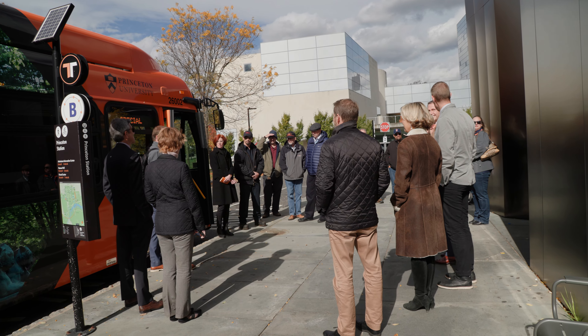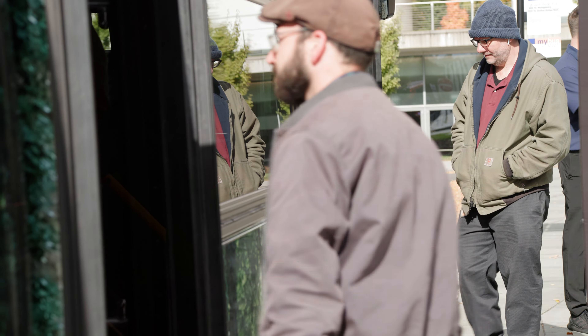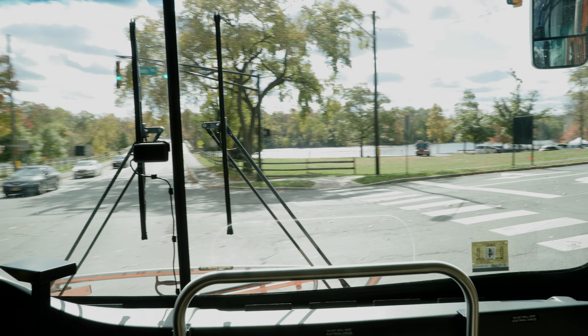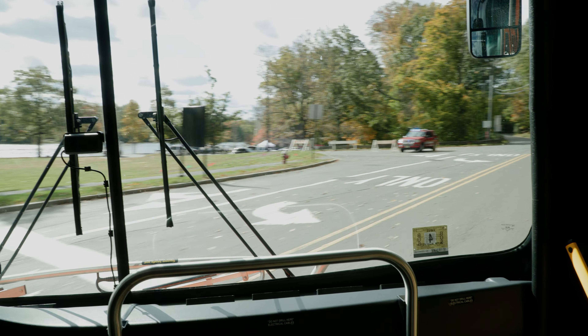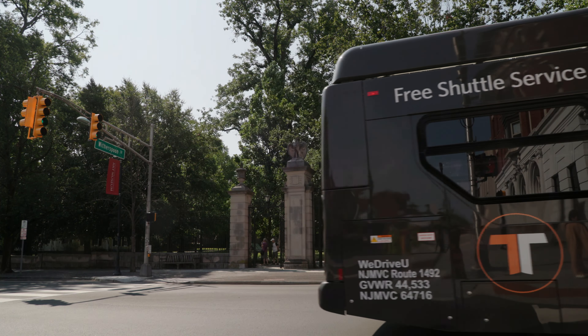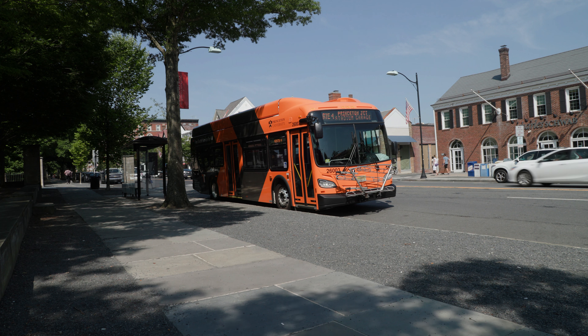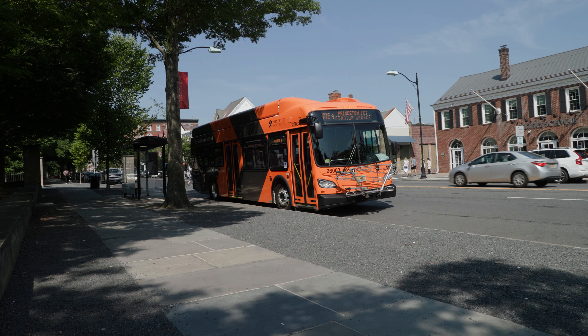With this project, Princeton is definitely going to be among the most electrified fleets in the country, and certainly on the east coast. There are very few if any universities that are operating an entirely electric fleet. There are maybe a couple transit agencies that can make that claim, so being able to get out in front and show the community and show other agencies and other universities how to do this is part of the reason we did it.